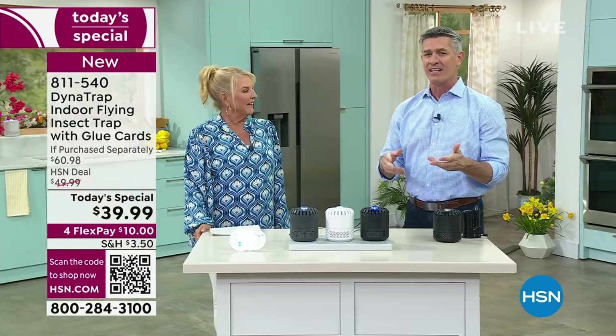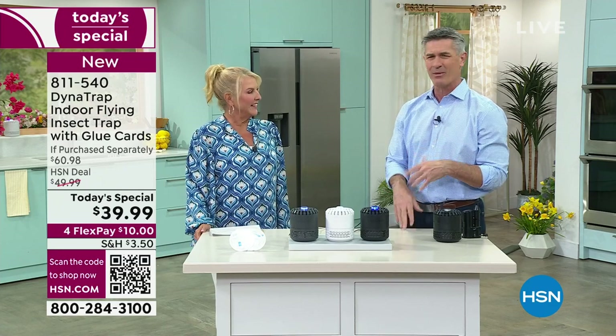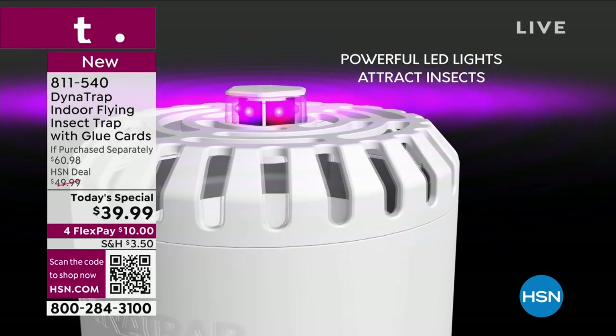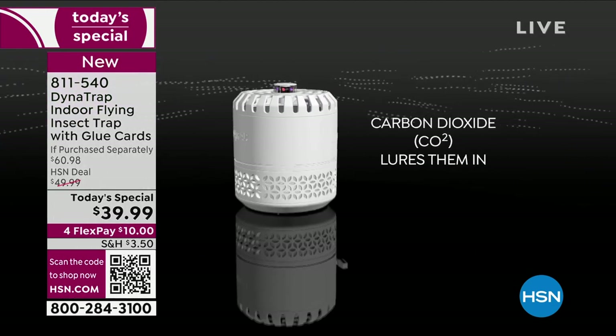We were talking earlier about how we're more concerned about bugs outside, and you just go inside to escape them. But when you're inside and those bugs are on you, it is miserable — the worst. So you want to make sure you can control those bugs indoors too.